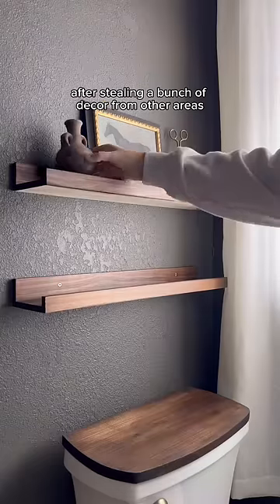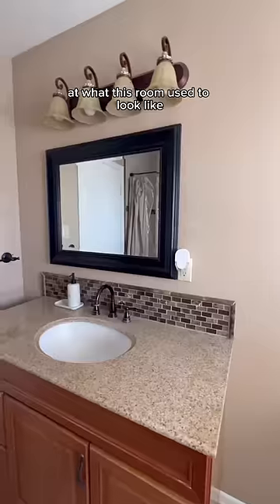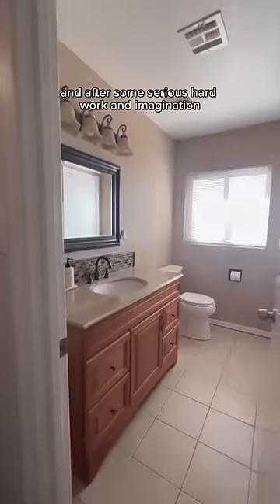After stealing a bunch of decor from other areas in my house to add last-minute decorations, let's take a look back at what this room used to look like. And after some serious hard work and imagination, here's what the bathroom looks like now.